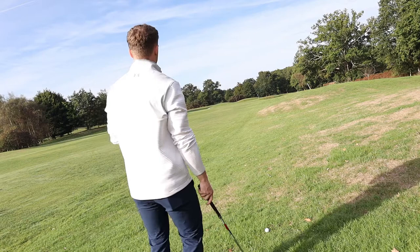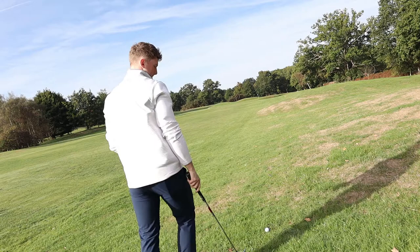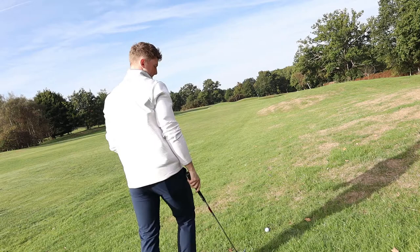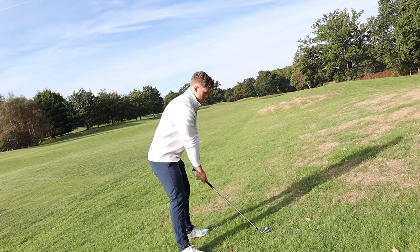We have our second shot here into this par four. We have 142 yards in. I've just got a nice smooth pitching wedge off the wet grass — it'll fly a little bit back to the pin. It faded a little bit for me.